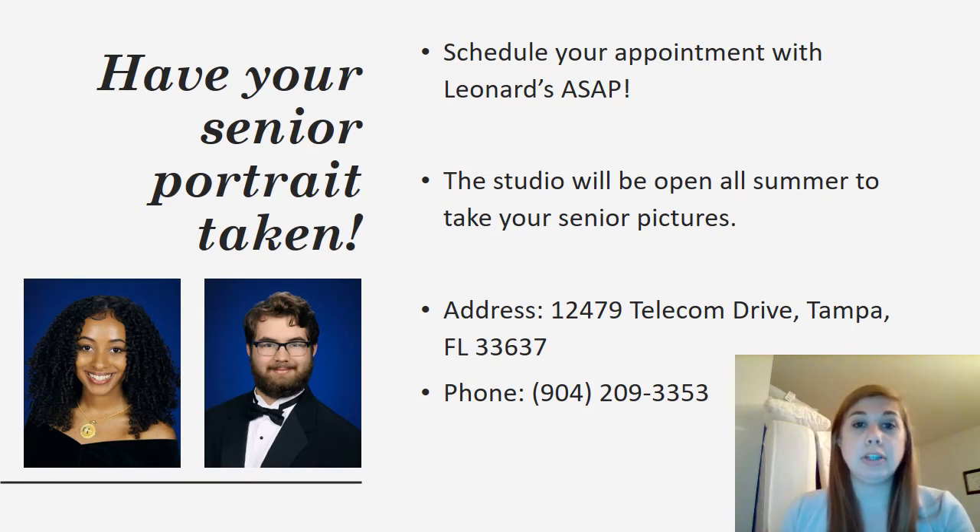At the beginning of the summer you will receive a postcard or an email from Leonard's Photography with instructions on how to make an appointment for the summer. It is very important that you schedule your appointment with Leonard's as soon as possible. They are still operating with limited capacity, so they have limited appointments each day. The studio will be open all summer to take your senior pictures and they are located off of Telecom Drive in Tampa, right off of the interstate.